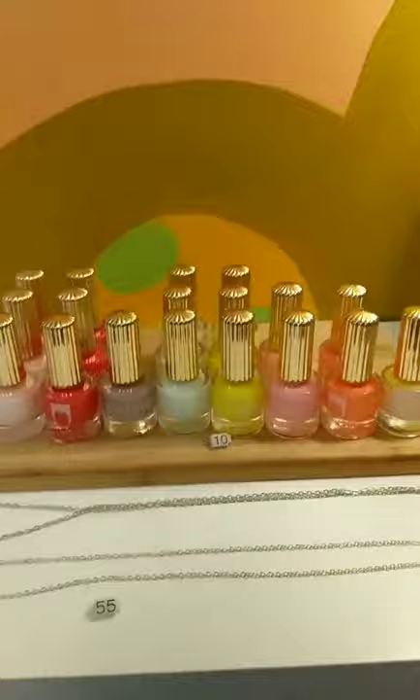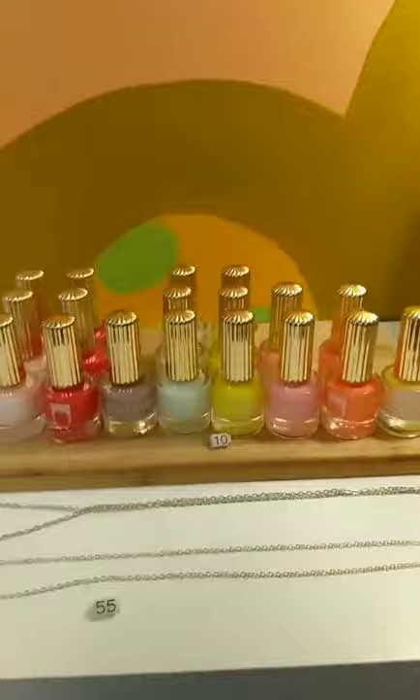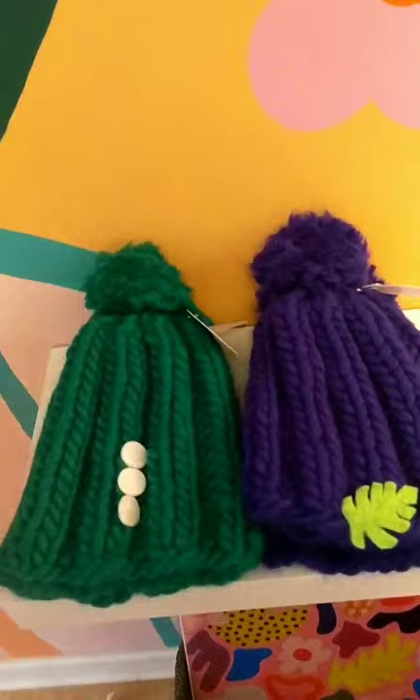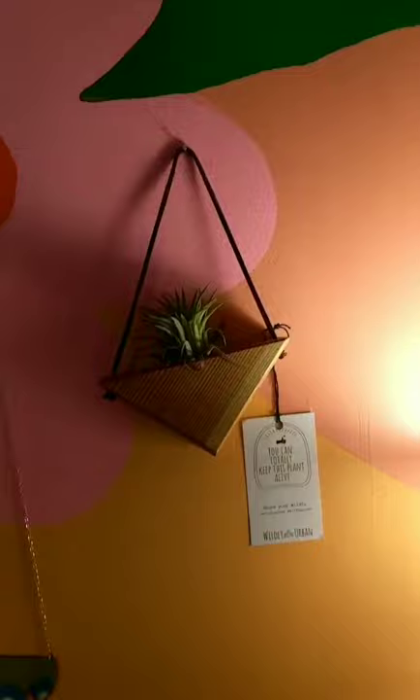These are different nail polishes by Floss Gloss. This is really cool — it's a hand-blown glass vase made here in Chicago. I still have some hand-knitted hats. I have another fun necklace. And also this little air plant in a handmade holder, so that would make a good gift.